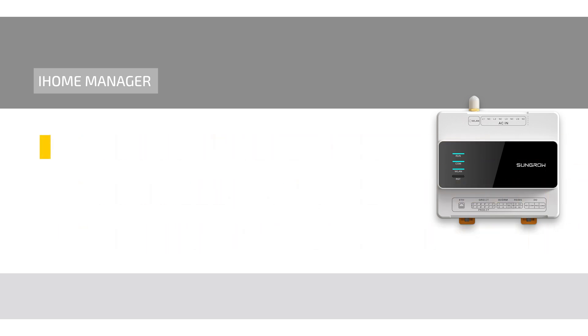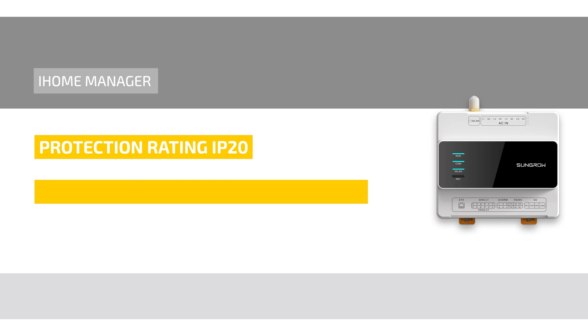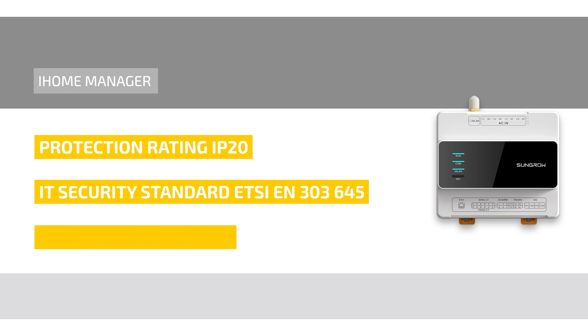The iHome Manager has an IP20 protection rating and can be operated at altitudes of up to 4000 meters. Security and data protection are also top priorities, as the device meets the IT security standard ETSI EN 303 645 and is fully GDPR compliant.